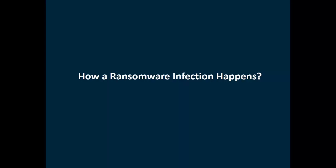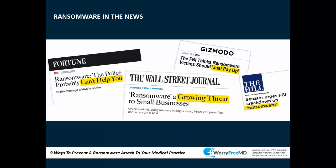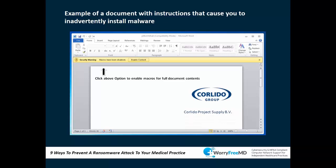Ransomware gets installed on your computer, and once it runs it encrypts all your data files and makes everything unreadable. You can either pay the ransom or lose the data — unless you have a backup solution. The biggest problem is that it doesn't just affect one computer; it affects all computers connected on the same network, including mapped server folders and cloud-synced files.